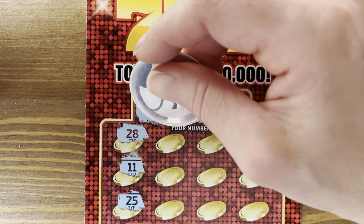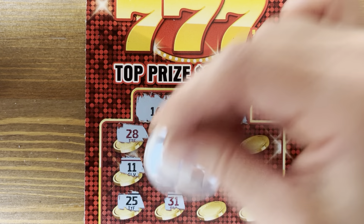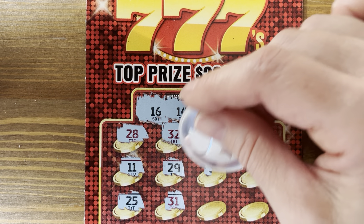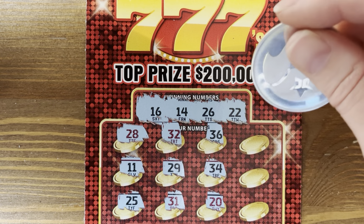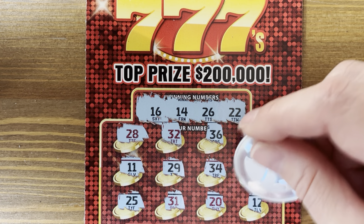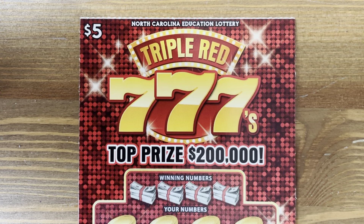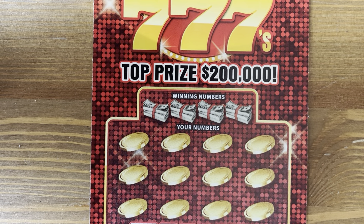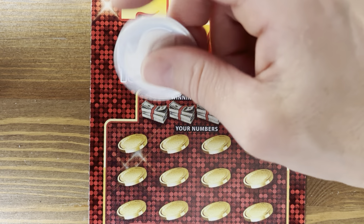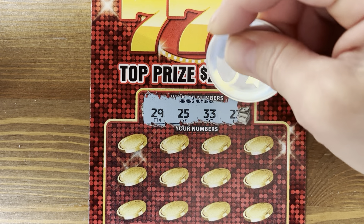I thank you all for watching — I love sharing my scratching adventures with you, even if they suck, even if they stink. Numbers 21 — one off; 6 — we don't have it; 12 — nope. I feel like I've spent less this year on lottery but I've lost more, for some reason. Numbers 29, 25, 33, and 23.